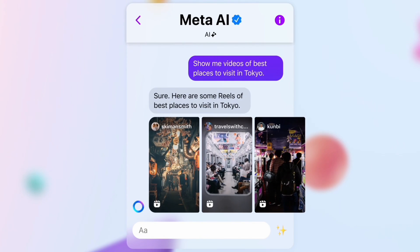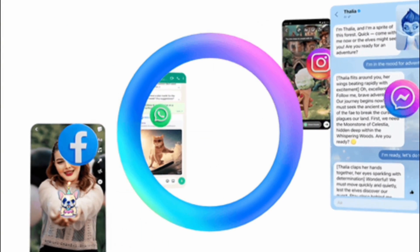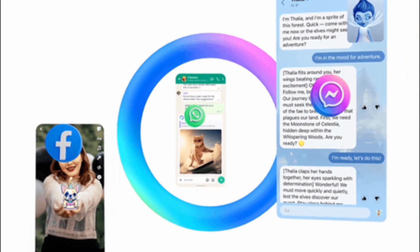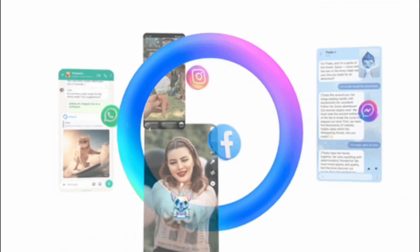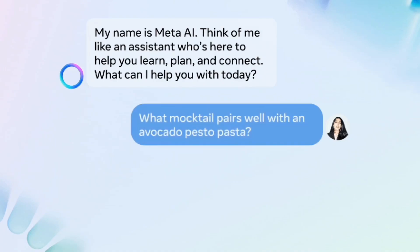Meta released updates this week on its artificial intelligence tool for the Llama 3 language model, as well as making Meta AI available in more countries and across all of its apps. According to the company, the tool has become faster and was developed using a larger and more detailed database than the previous version — an assistant to which you can ask any question in their apps and glasses, with the goal to build the world's leading AI and make it accessible to everyone.